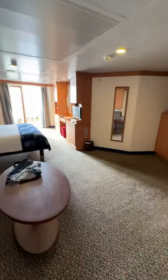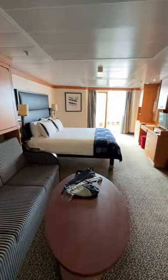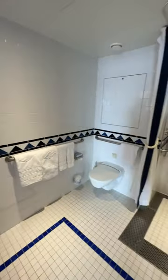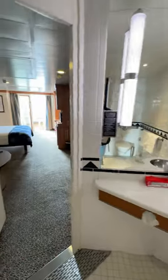Here's a quick tour of our accessible stateroom on the Disney Wonder. It was super spacious, one of the biggest rooms we've had on a cruise. Roll-in shower in the bathroom, roll under sink. It was great.